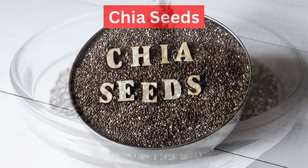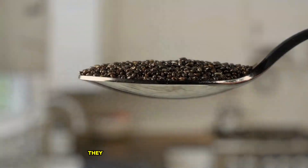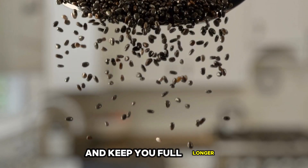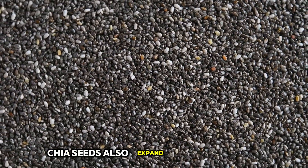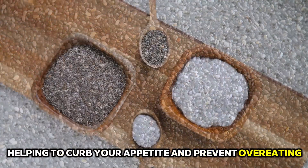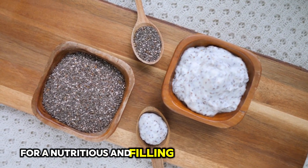11. Chia Seeds. Chia seeds are small but mighty when it comes to losing belly fat. They are packed with fiber, which can help regulate your digestion and keep you full longer. Chia seeds also expand in your stomach, helping to curb your appetite and prevent overeating. Add them to your smoothies, yogurt, or oatmeal for a nutritious and filling addition to your diet.